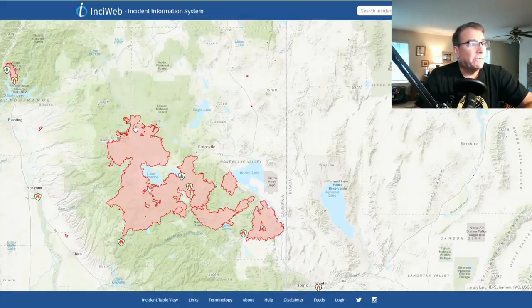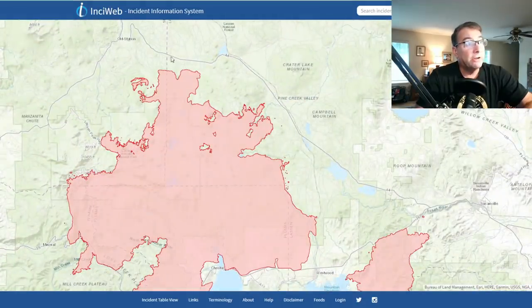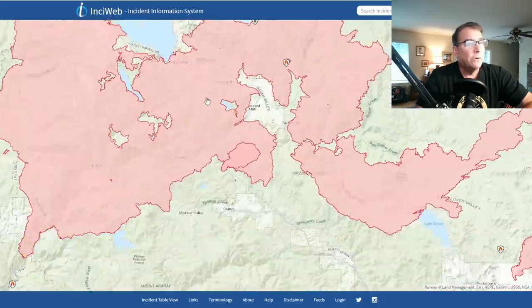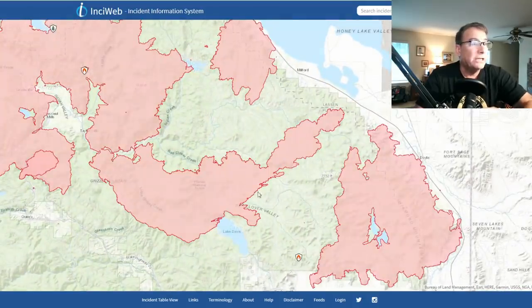Here on the Dixie Fire, we've got two heads of the fire which are 60 miles apart. CAL FIRE is working the section of the fire up by the Lassen Volcanic National Park, and that's going to burn out eventually down towards Highway 44. The Forest Service is working the south end or the east end of the fire around Lake Davis here.